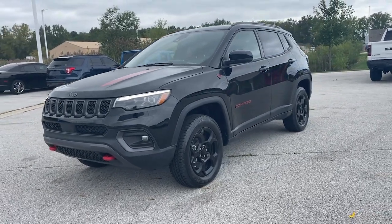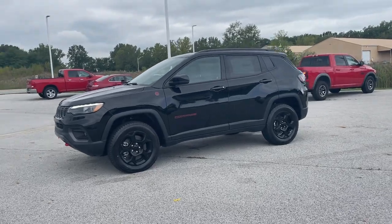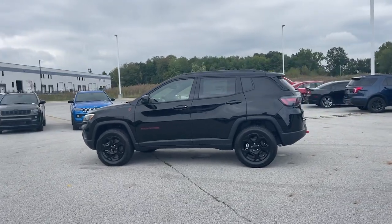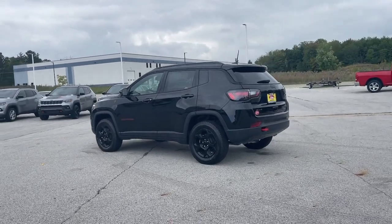Take a moment to check out the 2023 Jeep Compass. Enjoy the adventure with confidence in the Compass. It offers the perfect blend of SUV versatility and state-of-the-art safety technology. The following are some of this vehicle's highlighted options.